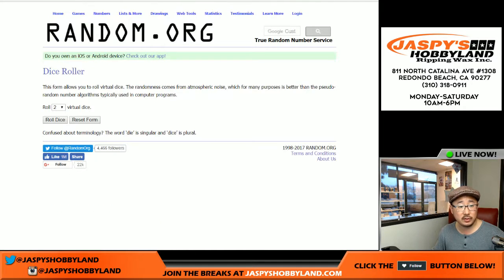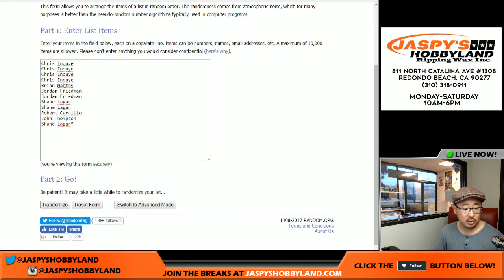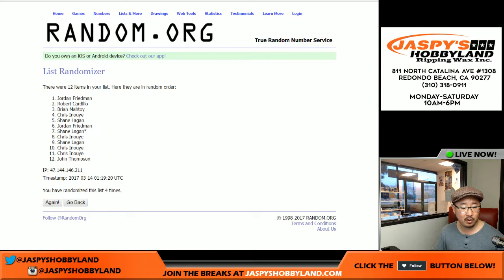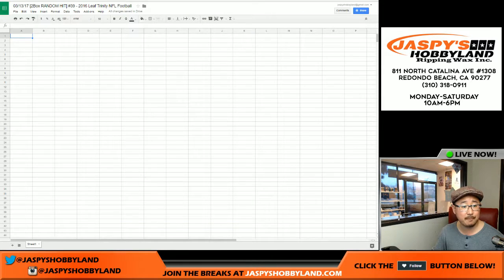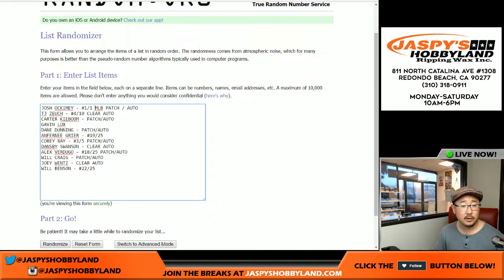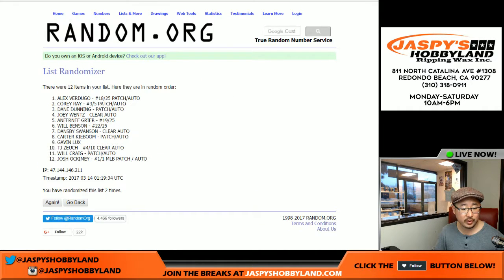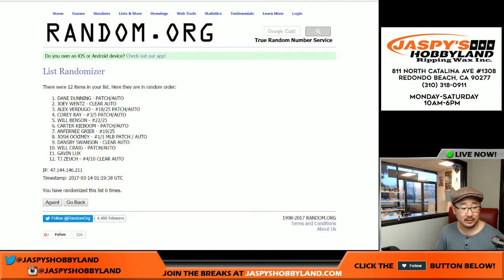All right, good luck to these folks. Let's see what you get matched up with. I'm going to roll the dice on each list — randomize two and four six times. We got Chris in the pole position, Jordan down at the 12 spot. Two and four six times for the hits. Good luck.